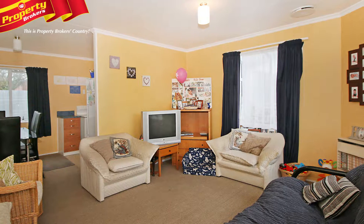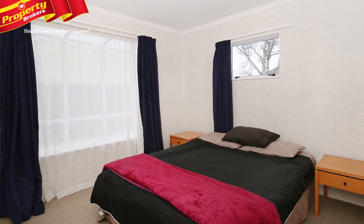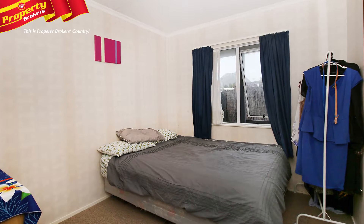You can further landscape the outside to add value. It's currently rented on a fixed term at two hundred and eighty five dollars per week, so you can continue to reap the rent rewards or plan to move in yourself.